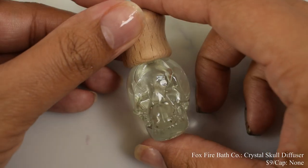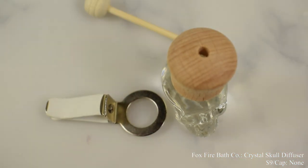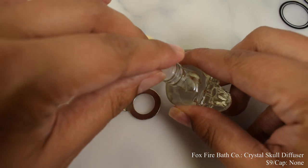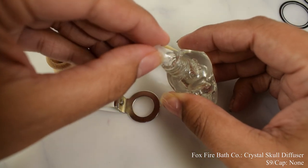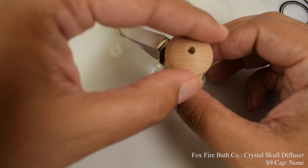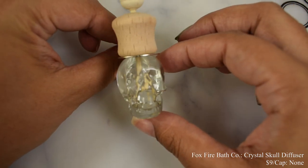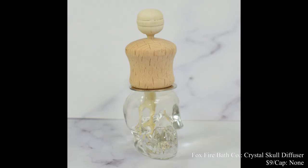Foxfire Wax and Bath Company brings us this crystal skull diffuser at $9 with no cap. It has a scent note with scent leaves — very true fall. It's designed to go in your car on an AC vent. You open up the crystal skull bottle, pull out that plunger, put on the included shoulder clip that attaches to your car AC vent, then put the little diffuser all the way through. The oil wicks up from there. You'll want to put this on a vent where air is mostly coming out.